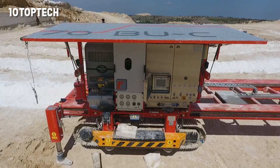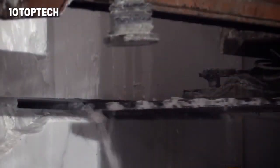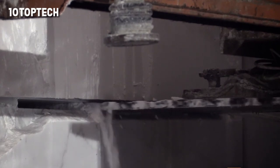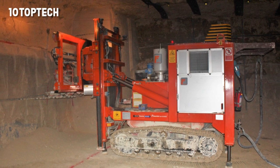Another interesting model is the SVC70. It is designed specifically to perform the vertical and horizontal cutting of large blocks, up to 5 or even 7 meters high. The maximum cutting depth is 6.2 meters.